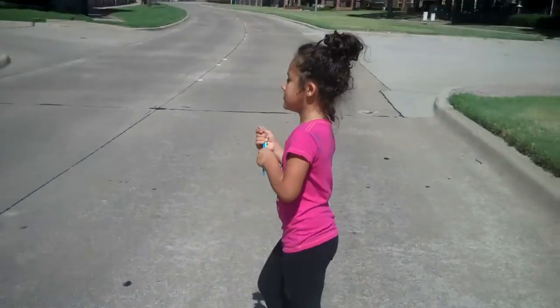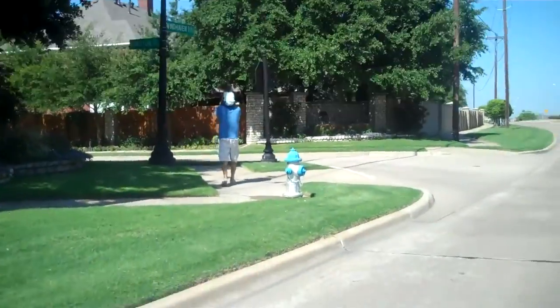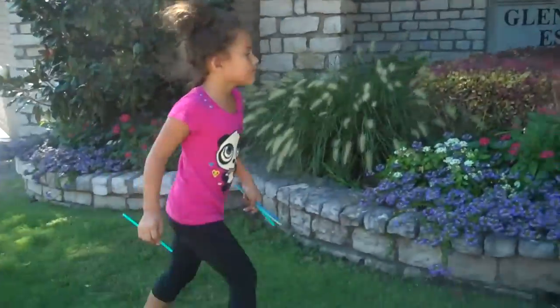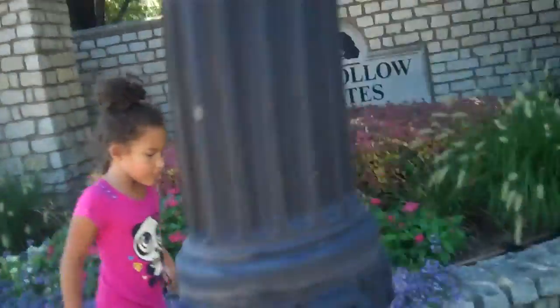We're on our way to the park. It's really early in the morning because the morning is probably the best time to go — it gets so freaking hot. So we have morning hair, don't we, Amelia?